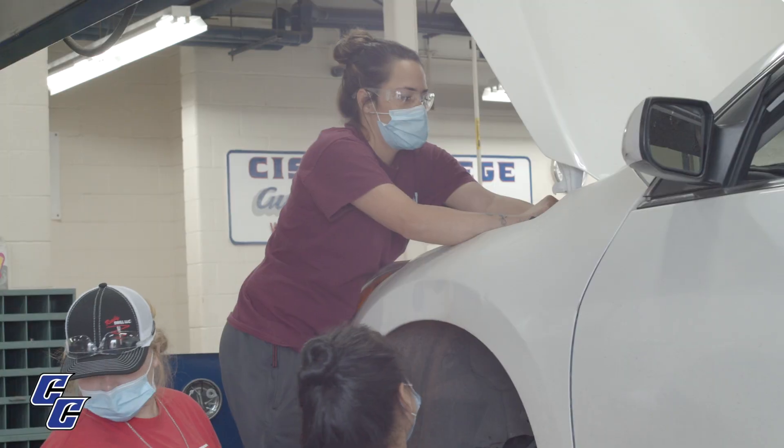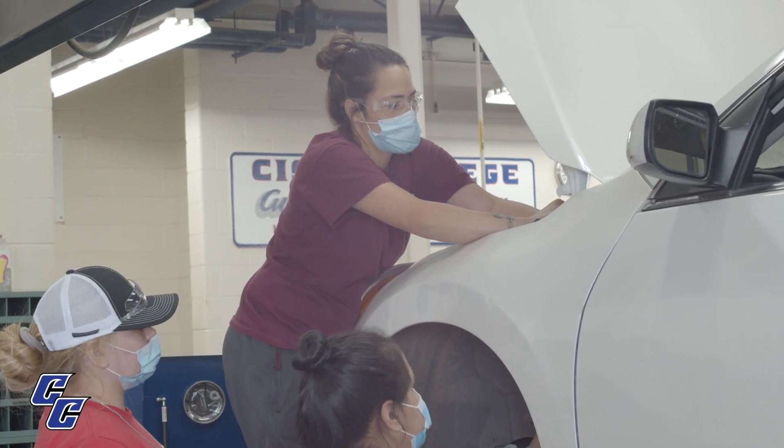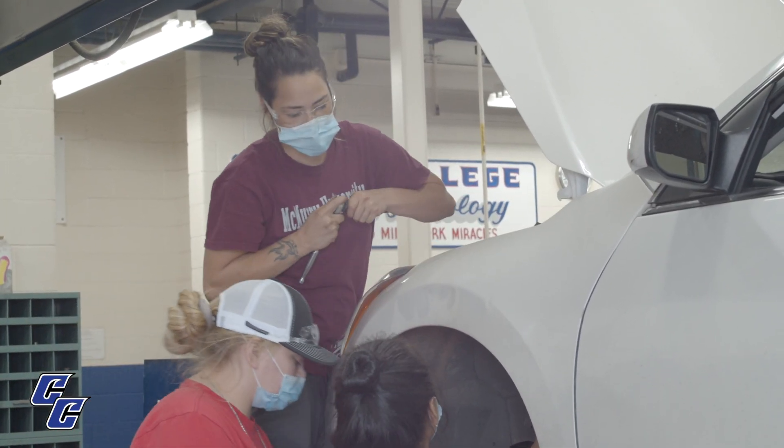For lab, you have five bays out there that have lifts on them. You have an alignment machine so you can do alignments on cars and check the steering. We have resources and tools for students to have access to.